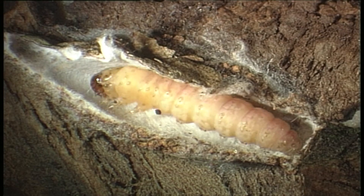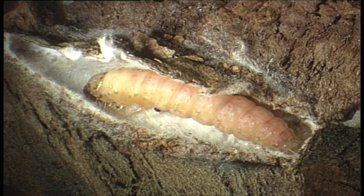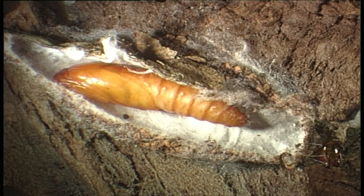The nematodes are best applied after harvest, when the larvae have cocooned, or during spring before the larvae have pupated.